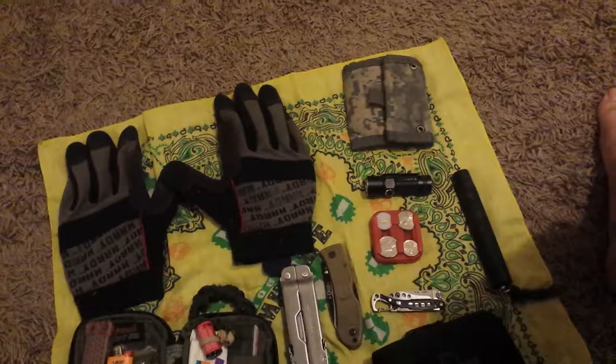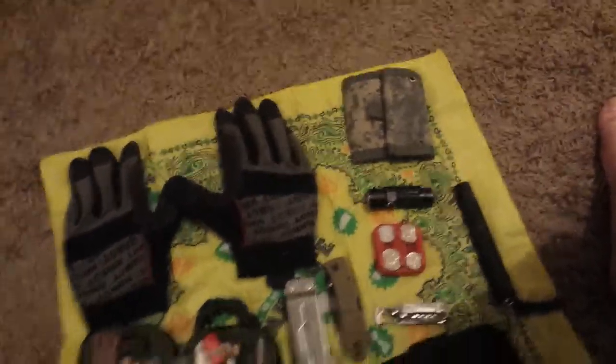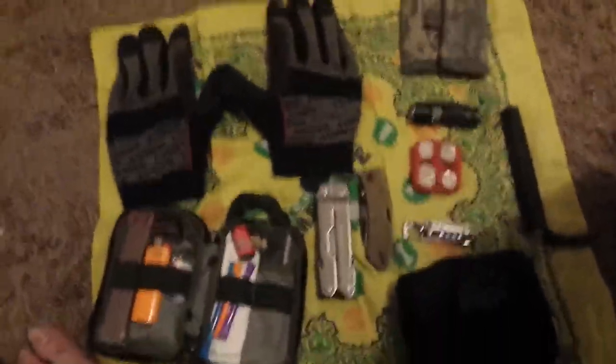I also carry a handkerchief. Anyway, I'll see you guys later — I hope you have a nice time. This is me signing off.